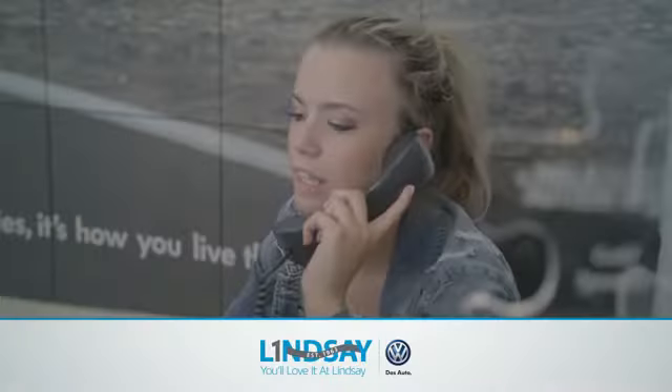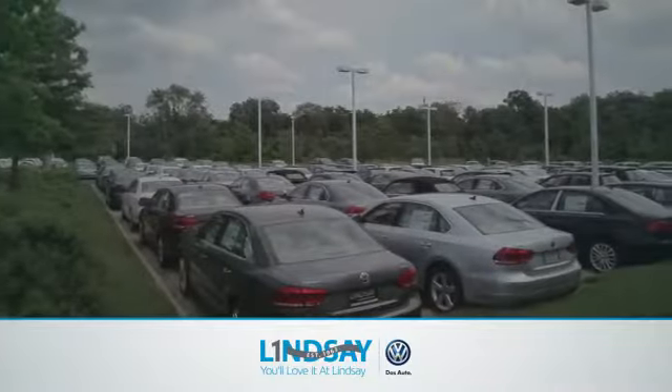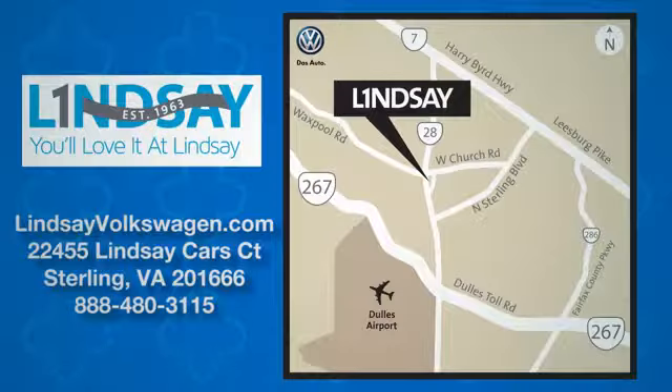Lindsay Volkswagen of Dulles — number one in sales, customer satisfaction, selection and good price. We are conveniently located at 22455 Lindsay Cars Cork in Sterling, Virginia.